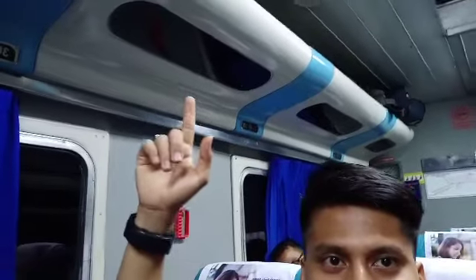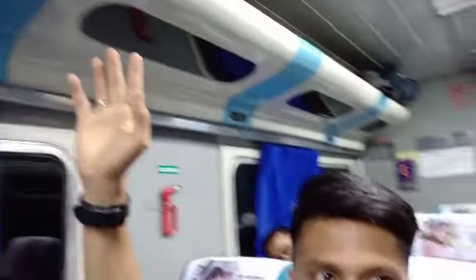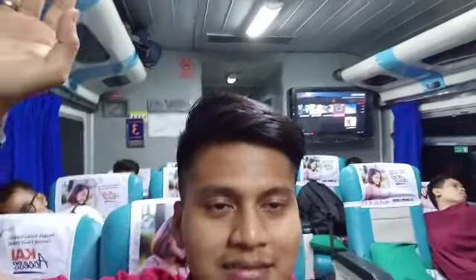Teman-teman bisa lihat inilah suasana gerbong eksekutif dari stasiun besar menuju kota Medan. Bisa dilihat, di belakang saya ada fasilitasnya TV, guys. Dan ini juga tempat perlengkapan bawaan kita di atas. Ini sangat mewah ya, guys.